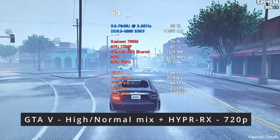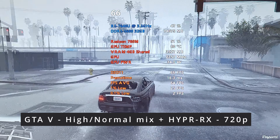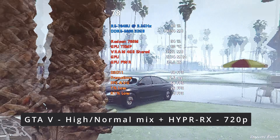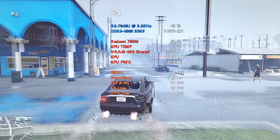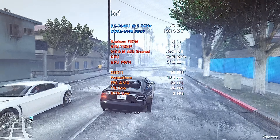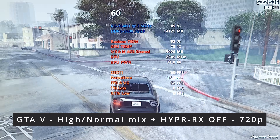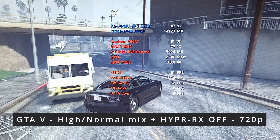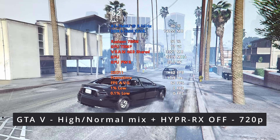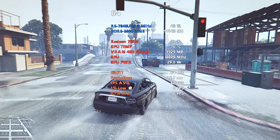Same exact settings except 720p with Hyper RX on. Yeah, we can see it's a lot smoother and now we're over 60. Do things look upscaled? I can't really tell — at this low of a graphical setting it kind of looks the same. So I just went back to the AMD settings and switched Hyper RX off and it looks like it's the same in GTA 5 as far as the FPS goes, maybe even slightly higher. I would say maybe this game isn't a great example for what Hyper RX can do.